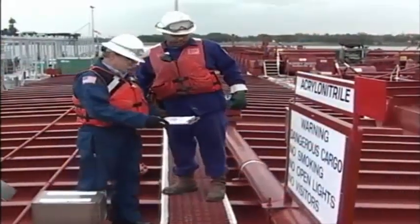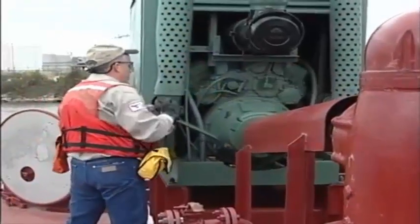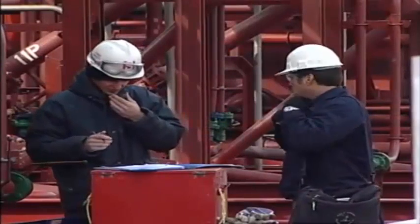Some PINs occur during cargo tank inspection and product transfer operations. Many can be taken care of immediately without the need for reporting, such as these depicted during the following reenactments of a transfer operation.